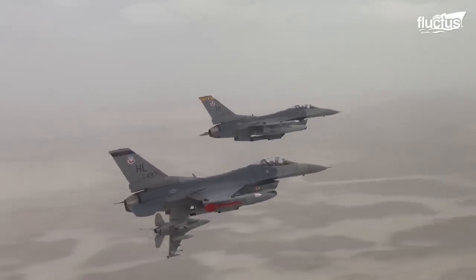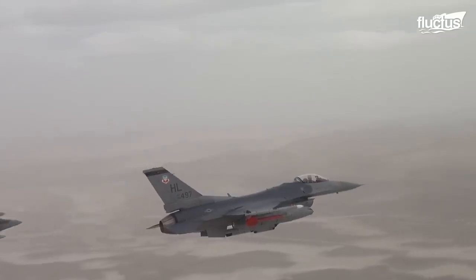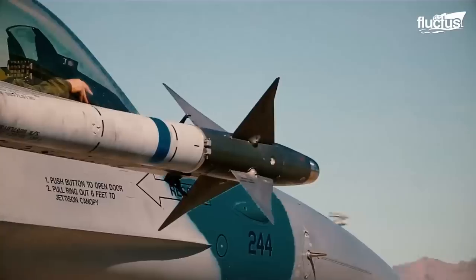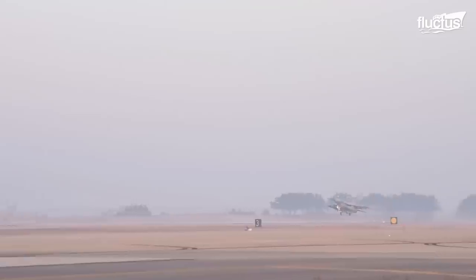For nearly 50 years, air forces around the world have flown the General Dynamics F-16 Fighting Falcon. Though smaller than many other fighter aircraft, this single-engine jet is heavily armed and capable of reaching speeds of Mach 2 and more.